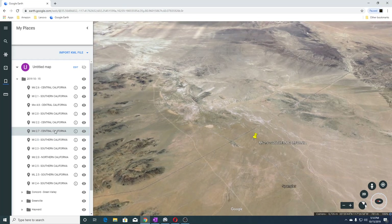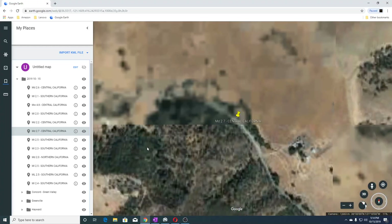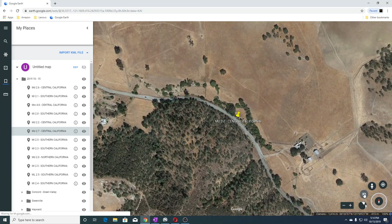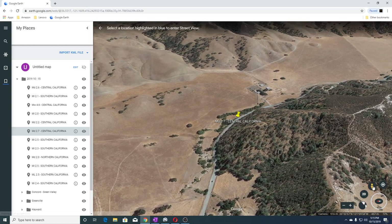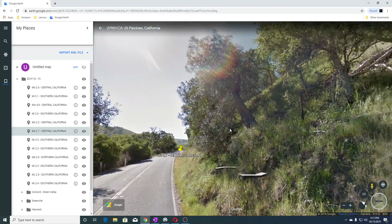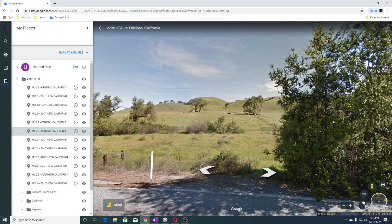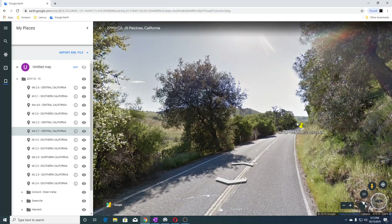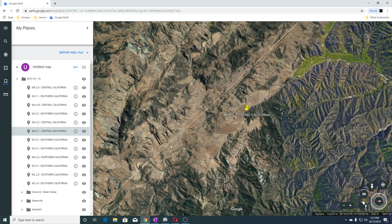The next one was a 2.7. This is sand — this is the Pinnacles, next to the sand and the San Andreas Fault. You can see the Pinnacles here, and I think there might be a road view — there is. So you can see this is where the epicenter of the earthquake was, those fields. When you back out you can see the San Andreas runs through this way.